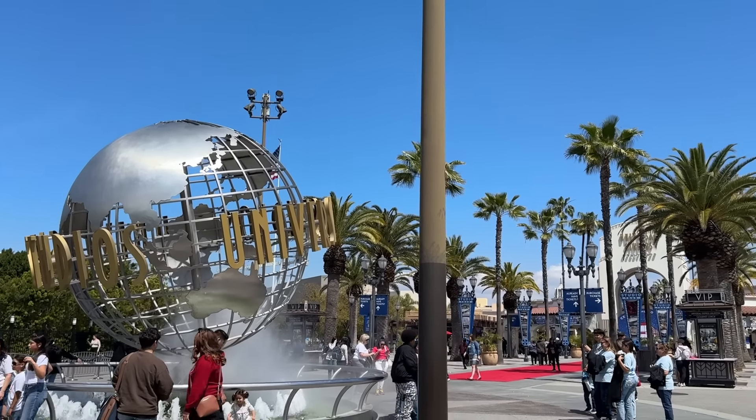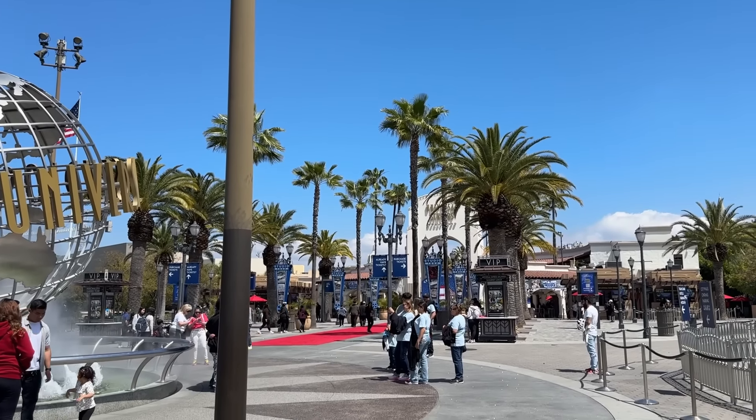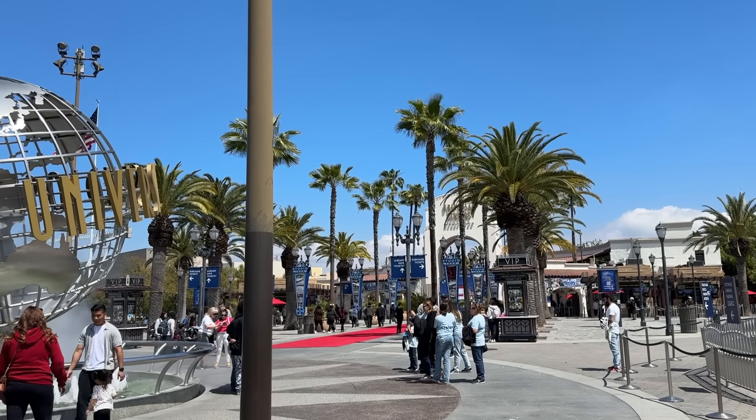Absolutely beautiful day out here at Universal Studios Hollywood. It's kind of warm but kind of chilly with a nice breeze. As I'm walking through the security gates, Danny messaged me with some big news that's happening on the studio tour. Do not click off this video until you watch the studio tour portion of today's vlog.